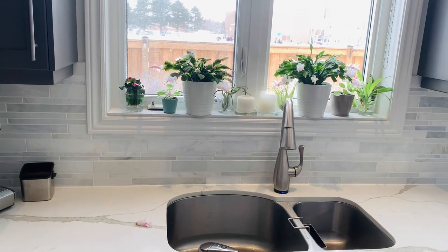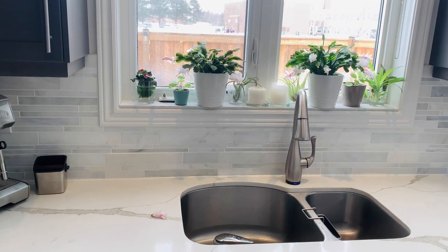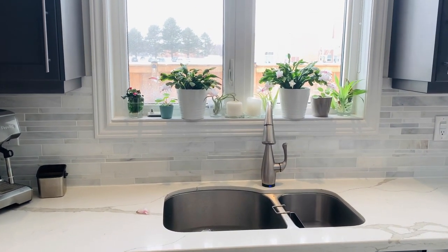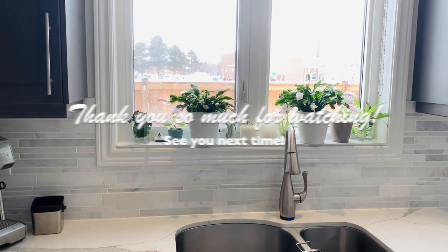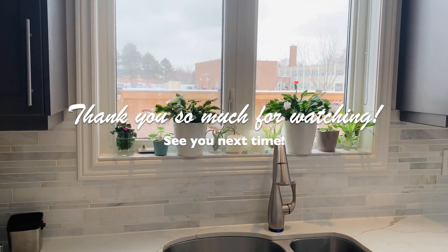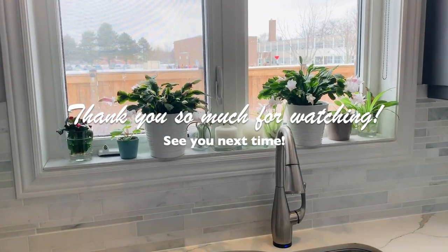I dropped a flower there! Anyway, I hope you enjoy this video and have yourself a wonderful day or night wherever you are in the world. I'll see you next time, bye bye now.